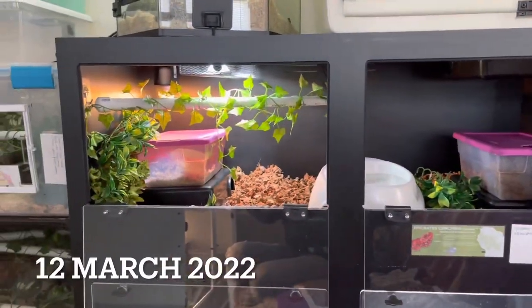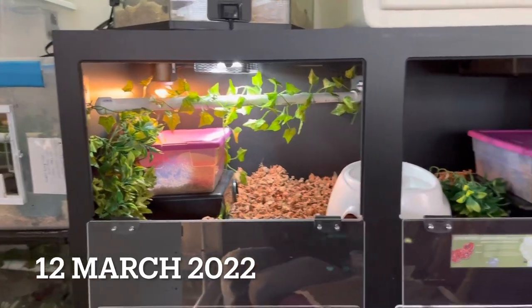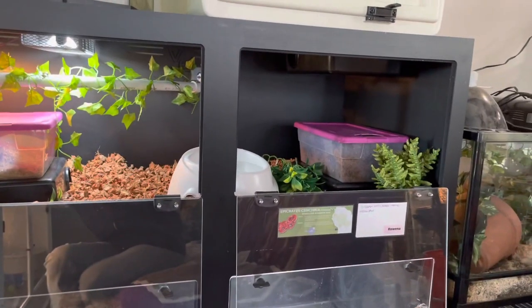Today is Saturday, March 12, 2022, and it's a big day for Rowena. It's moving day.